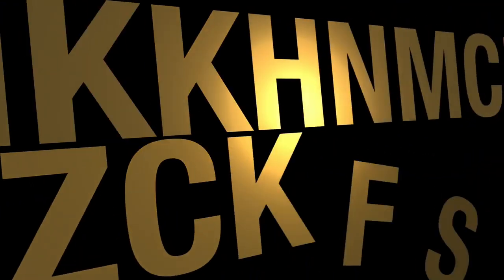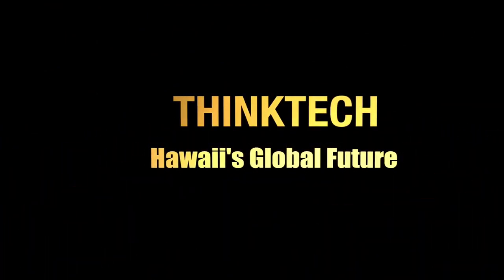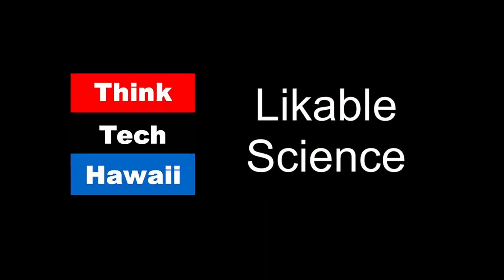Welcome to Likeable Science here on ThinkTech Hawaii. I'm your host, Ethan Allen. Thanks for joining us. With me today in the ThinkTech studios is Kirsten Carlson. Welcome back, Kirsten. Kirsten's been on the show before.